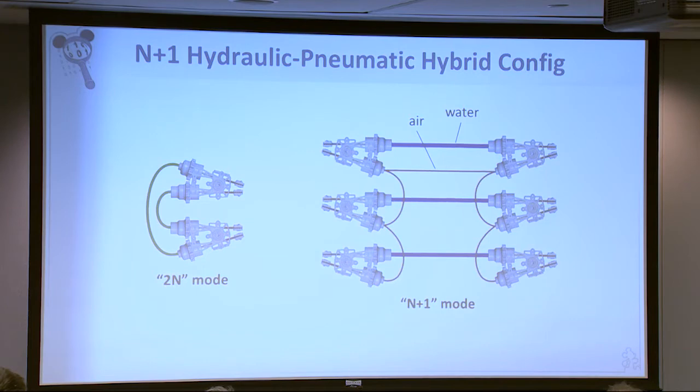One of the problems with the WAM arm is all these cables need to be pre-tensioned to work properly. On the right here is an image of the latest configuration, where we're actually using a pneumatic pre-tensioning system. These hydraulic lines need to be pre-compressed because you can't apply tension through a hydraulic line — the fluid will cavitate. So we're using a pneumatic preload system, and it's fantastically simple. You don't have springs — you just have a pressure regulator. You set the level of pre-tension you want and it's applied globally throughout the system.